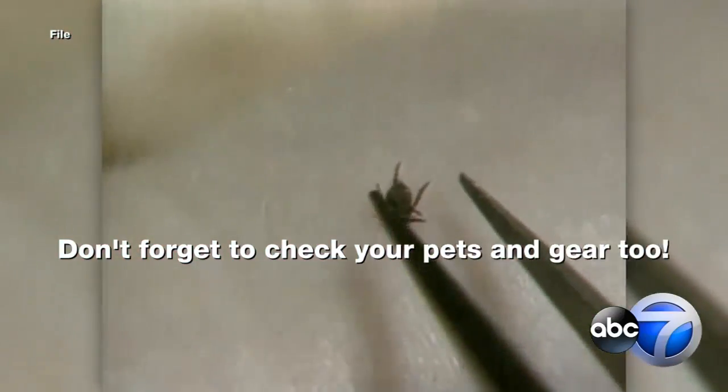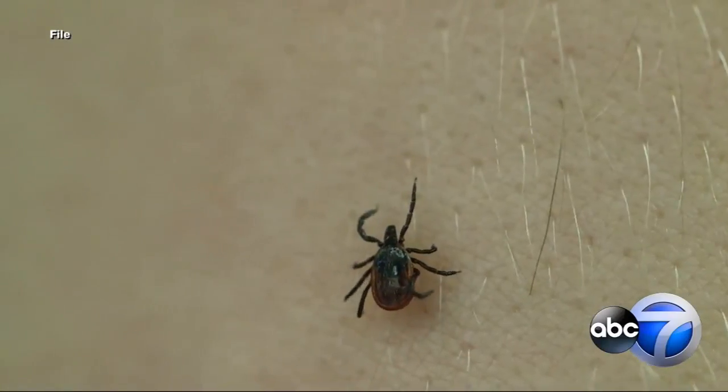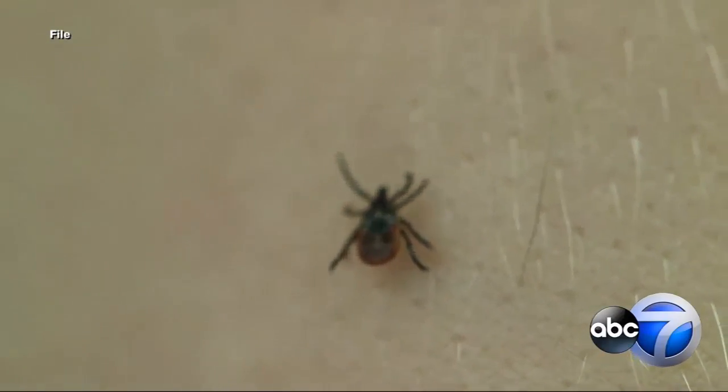For more info on tick safety, including ways to reduce the number of ticks in your own yard, check out our website. In the newsroom, Jesse Kirsch, ABC7 Eyewitness News.